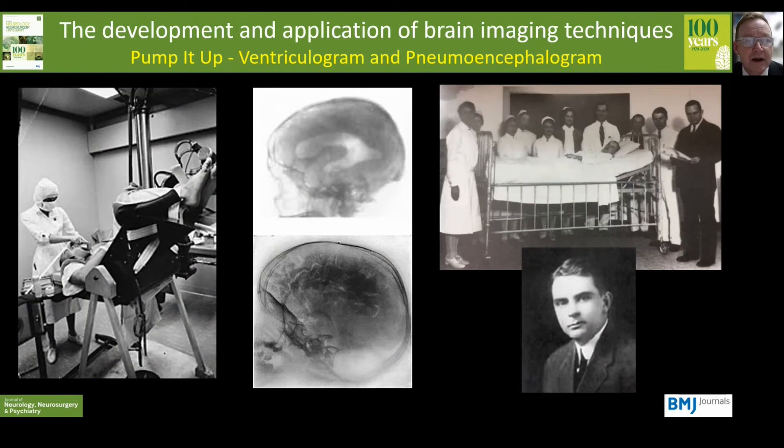But coming back to neuroimaging, x-rays came along in about 1895, but they didn't help us to see the brain. But in 1918, an American neurosurgeon called Walter Dandy realised that if you introduced air into the ventricles or into the compartments around the base of the brain and over the surface, it was possible to visualise some of the brain structure.